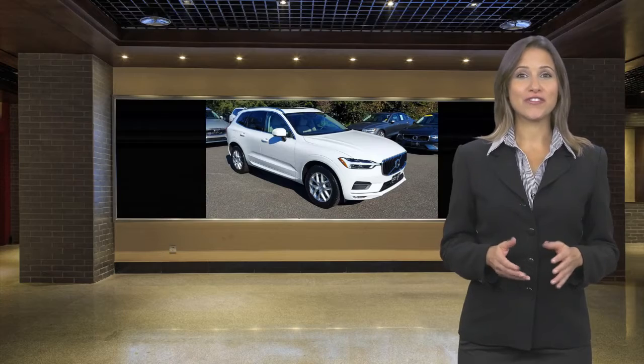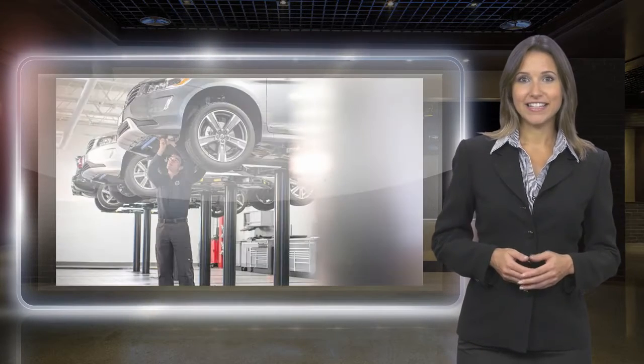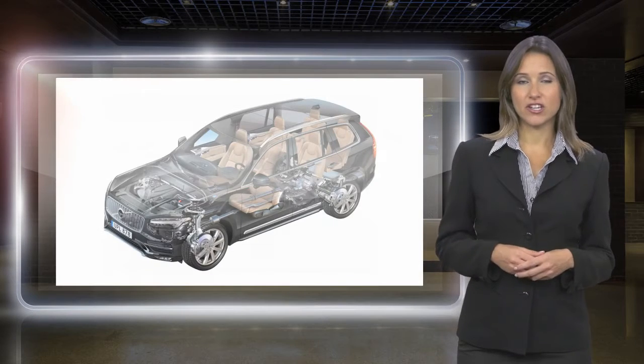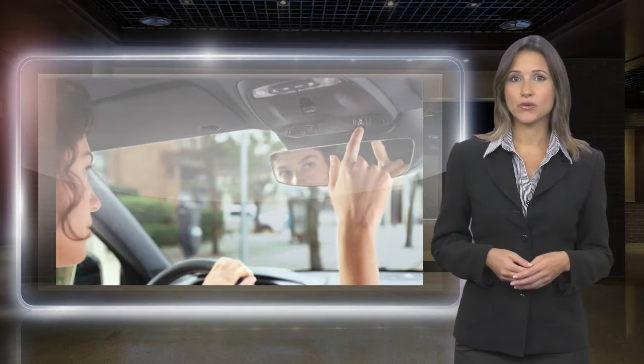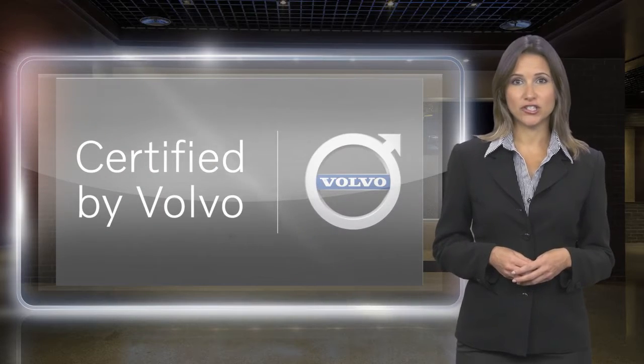At Volvo, every certified pre-owned vehicle passes a rigorous certification process. Each area of your Volvo will be brought up to our exacting specifications. Included with each Volvo certified pre-owned vehicle is a complimentary Carfax History Report and Volvo's on-call roadside assistance protection plan.